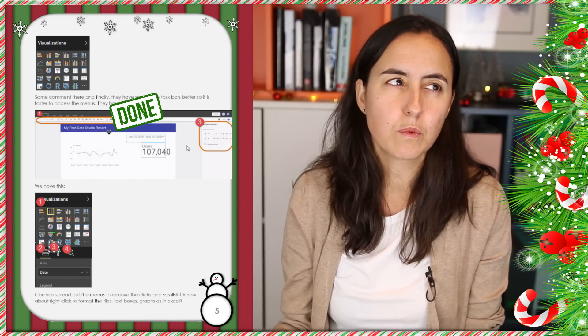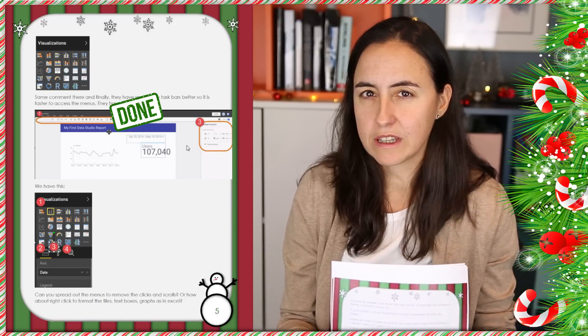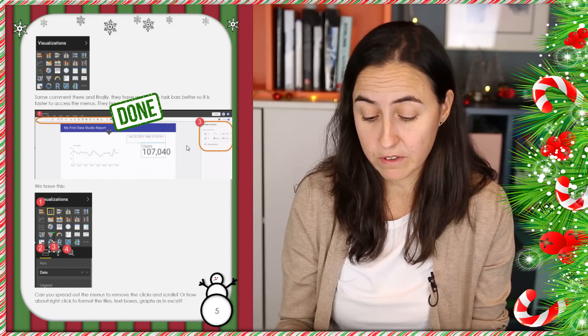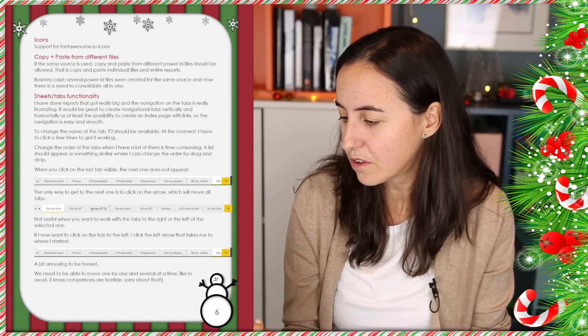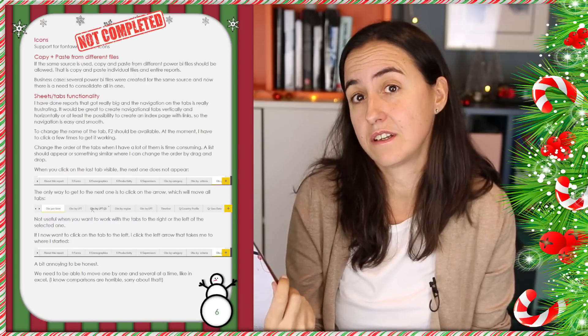If you've worked with Google Data Studio, the user interface is much better — fewer clicks and more intuitive. But that hasn't been done. Icons — support for Font Awesome icons — has not been done either. That is something I still wish for.